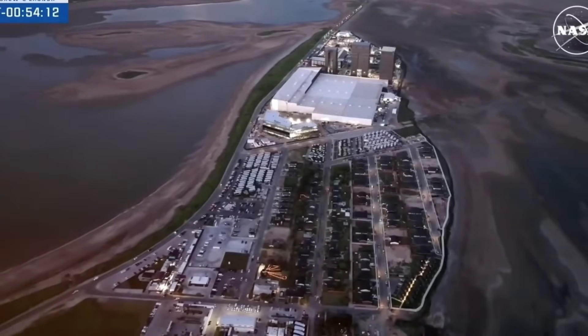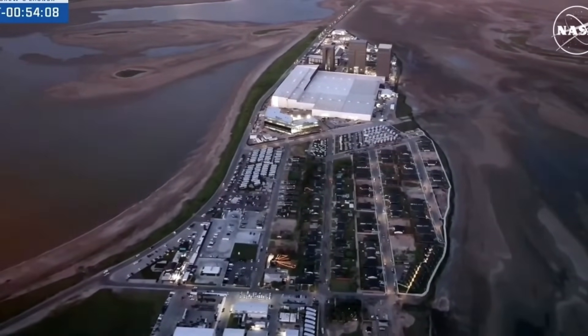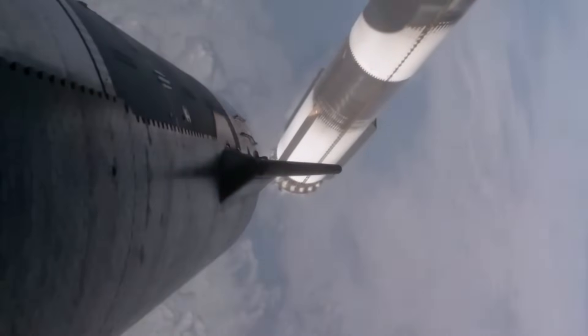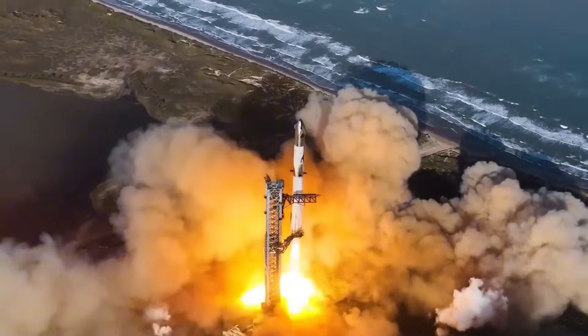In the heart of Texas, at SpaceX's Starbase facility, something extraordinary is happening. Engineers are making bold moves with Starship's design that nobody saw coming. As Flight 7's launch window approaches on January 13th, the team has unveiled a striking modification to their flagship vehicle, and it's not what anyone expected.